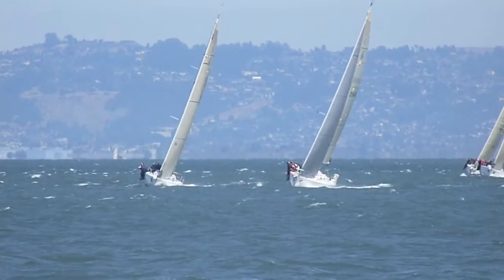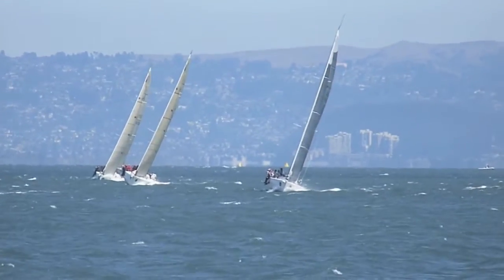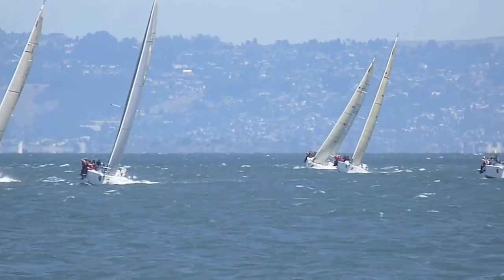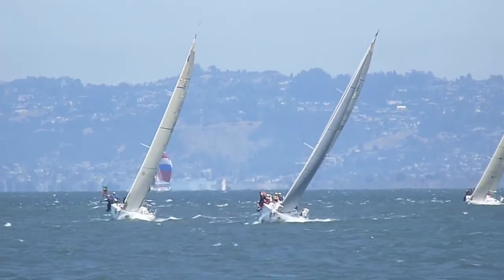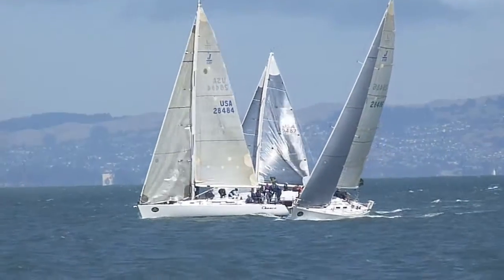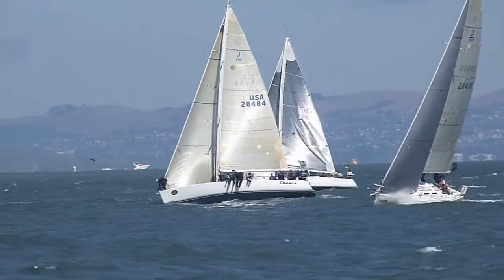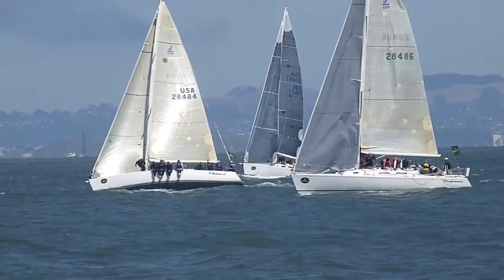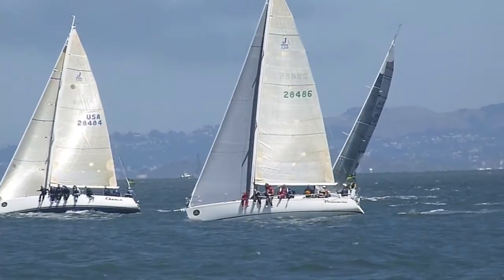Off to the east, another fleet heading up to city front. We'll pick them up as they get closer. Most are still on starboard tack, but one has tacked out on port tack, and another one just tacked. If the current is ebbing, they're probably staying out to stay in the ebb current.